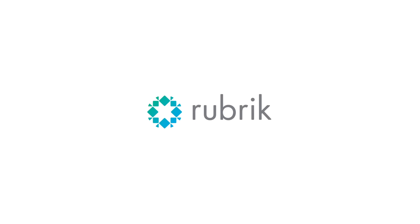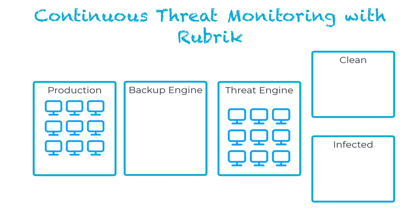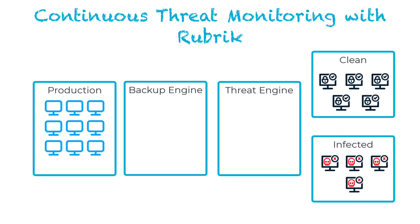At Rubrik, continuous means continuous. Let me show you how. As backups are ingested, Rubrik automatically scans for known IOCs and file hashes, letting you greenlight clean restore points and quarantine the infected ones without even lifting a finger. From the moment you log in, you know what's safe and what's not. And because this happens out of band, there's zero impact on your production environment.